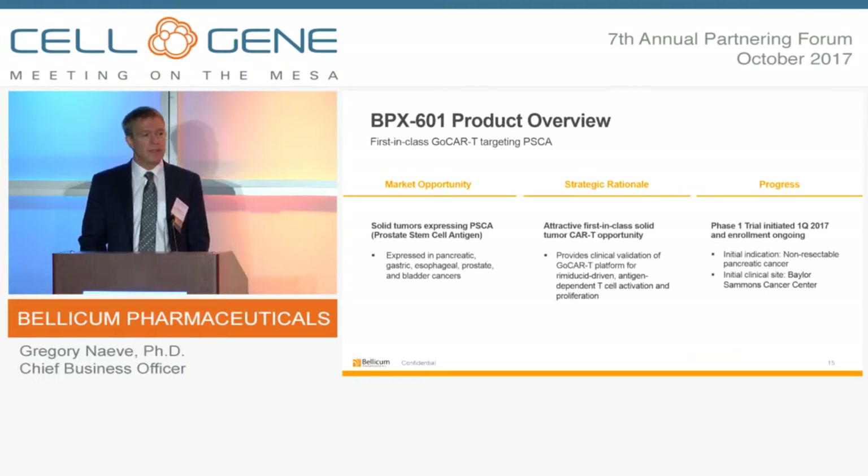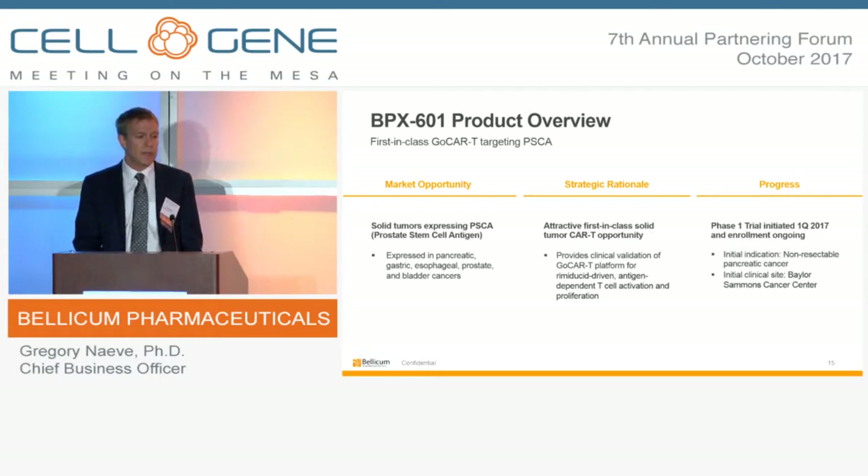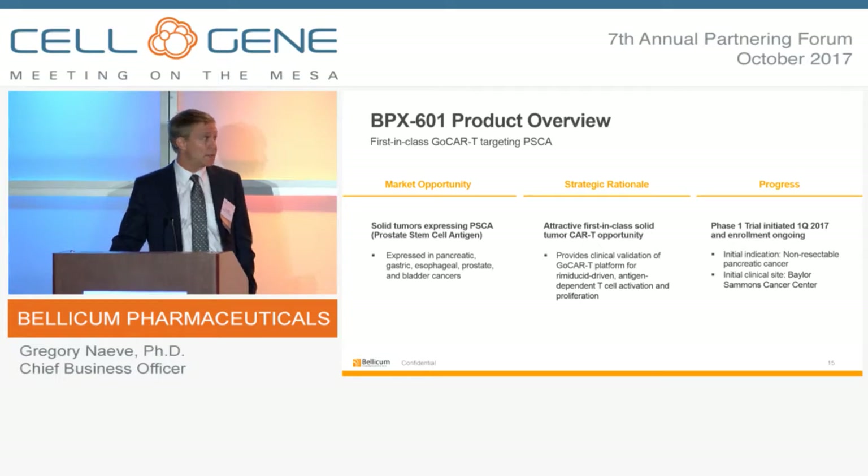The BPX601 product is a first-in-class opportunity to test the inducible on-switch system. It's a PSCA-targeted CAR product that allows us to enter unique solid tumor cancers including pancreatic, gastric, esophageal, and other solid tumors. This represents an opportunity to evaluate the inducible system in a solid tumor setting. The phase one trial was initiated in Q1 of this year, and we're continuing to enroll patients in the pancreatic cancer setting.